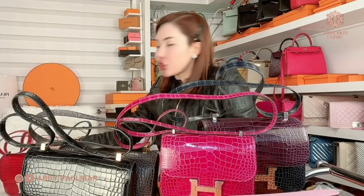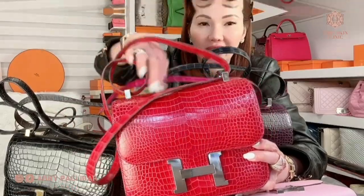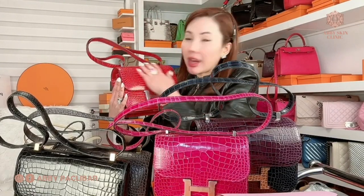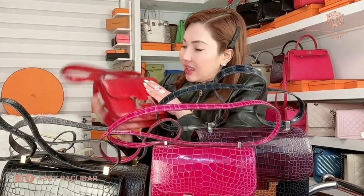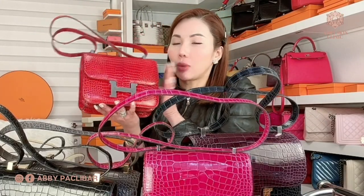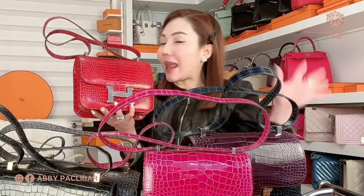My next purchase of the Hermes Constance is the Shiny Porosus Crocodile Red. I really love exotic leather, especially Shiny Porosus because it's so classic. This bag is actually super overused because it's red — you can partner it with anything, with any color.